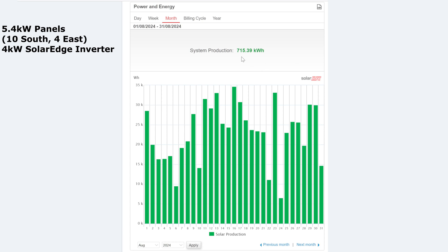Here we are for the month of August. Total: 715.39 kilowatt hours for the month. Dividing that by 31 days gives us around 23 kilowatt hours per day on average. The best day of the month was the 16th of August at 34.6 kilowatt hours, and there were 6 days over 30 kilowatt hours.